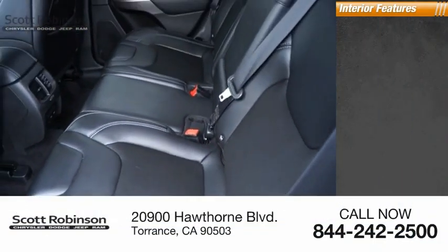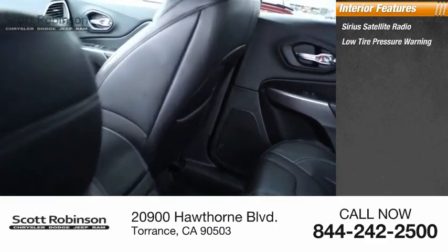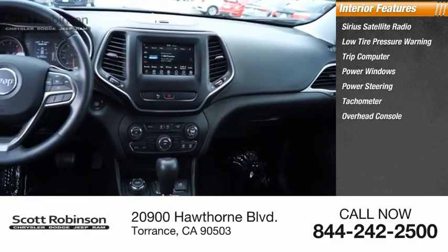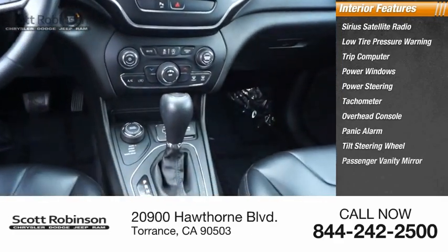Inside you'll find Sirius satellite radio, low tire pressure warning, trip computer, power windows, power steering, tachometer, overhead console, panic alarm, tilt steering wheel, passenger vanity mirror.